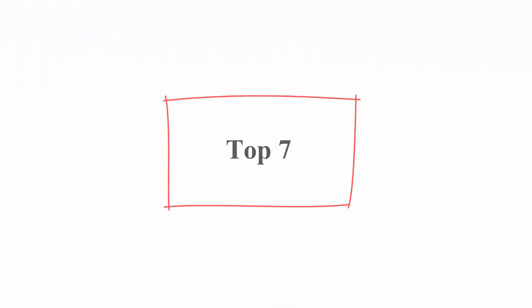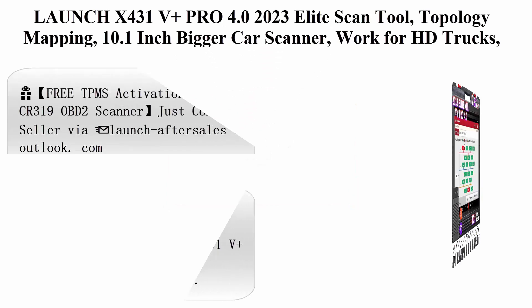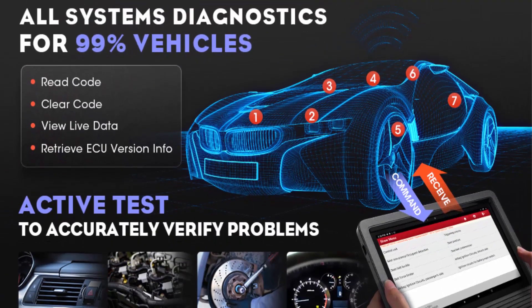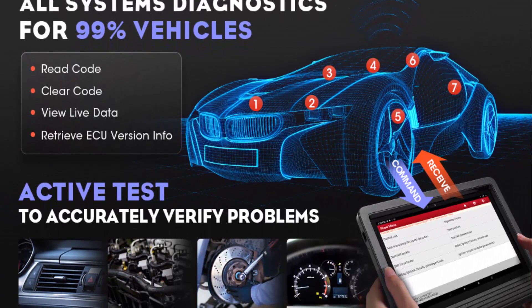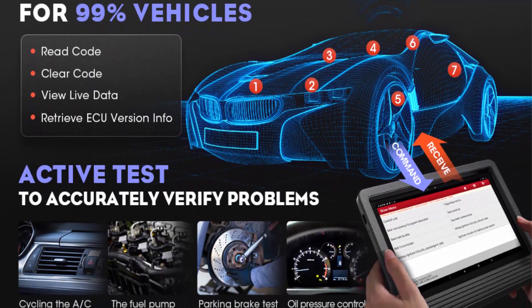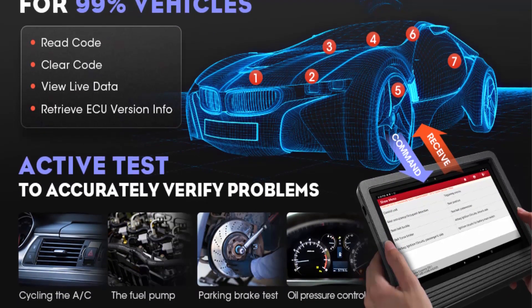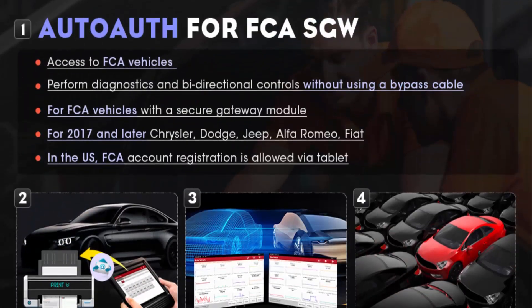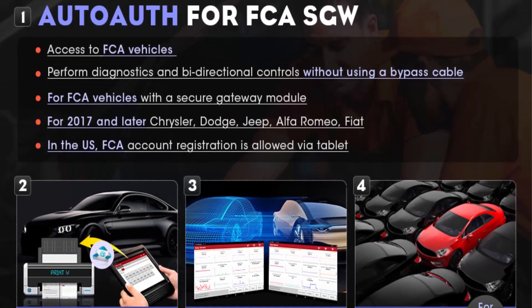Top 7: Launch X431V Plus Pro 4.0 — 2023 Elite Scan Tool with Topology Mapping, 10.1-inch screen, works for HD trucks, global version, ECU online coding, 37 Plus services, 2-year free update, and Auto-Auth for FCA SGW.